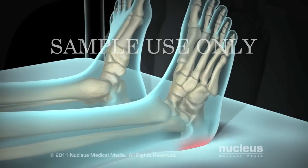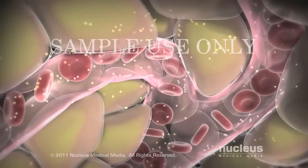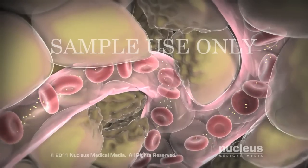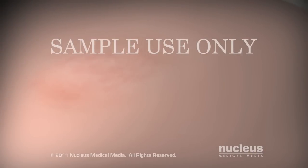Constant pressure to one of these areas compresses the blood vessels that supply your skin with oxygen and vital nutrients. Without a sufficient amount of blood flow, your skin cells eventually die, and a pressure sore forms. Pressure sores are categorized by degrees of severity.